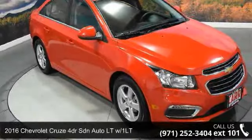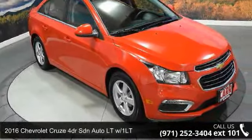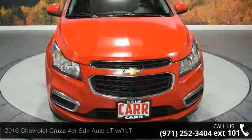Step into the 2016 Chevrolet Cruze. If you are looking for a first-rate auto, this one could be yours today.